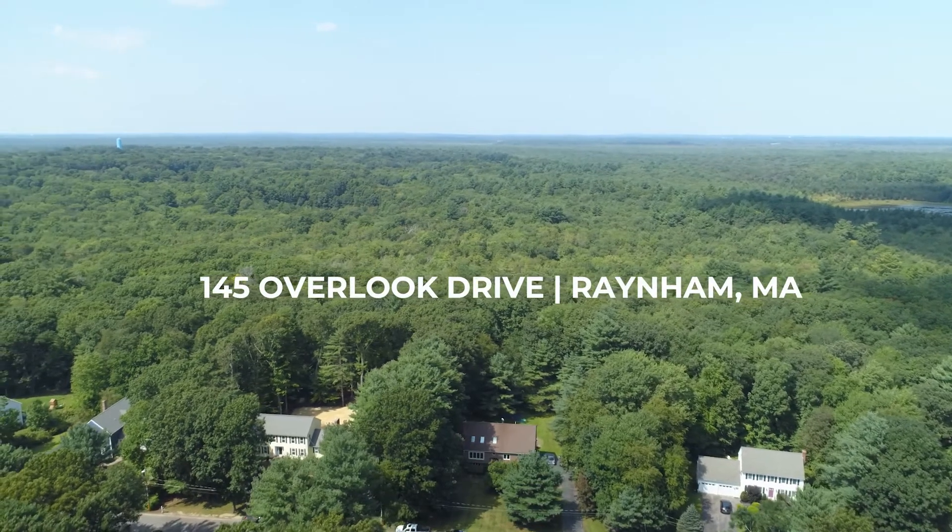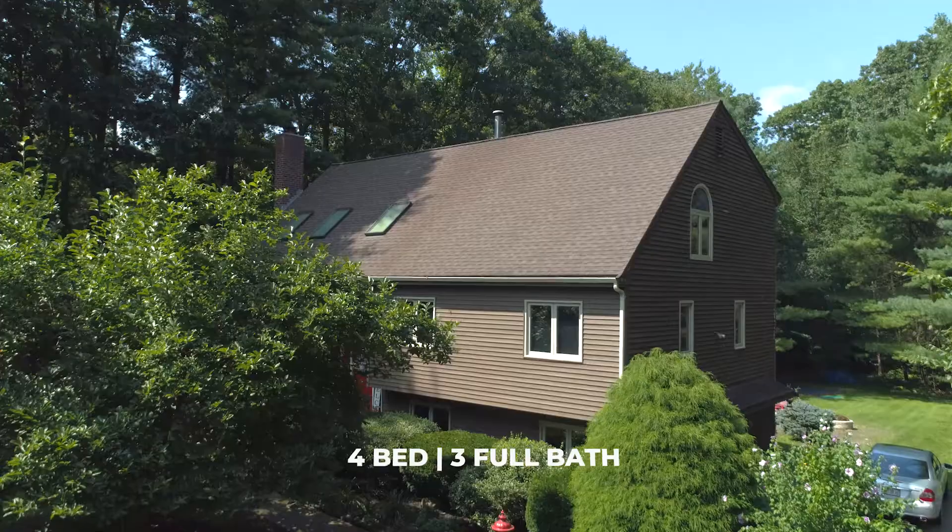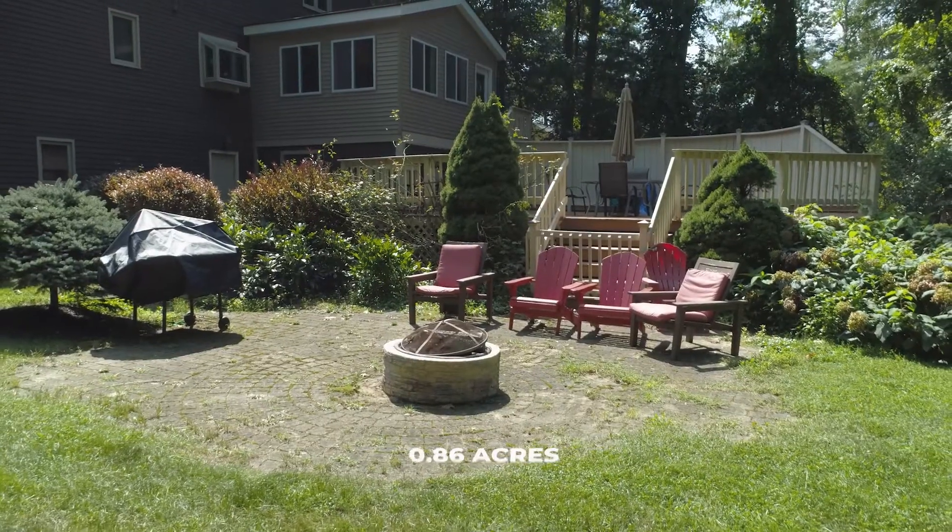We are here at my latest listing, 145 Overlook Drive in Rainham. This lofted split behind me is coming in at just about 3,000 square feet. It's a four-bed, three full bath sitting on 0.86 acres. And you guys are going to love the interior of this home. Let's head on inside and take a look around.